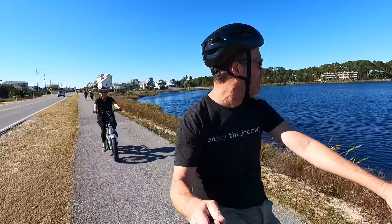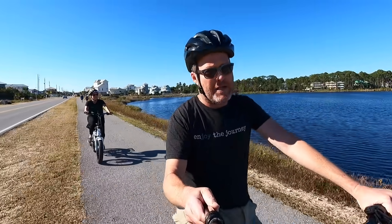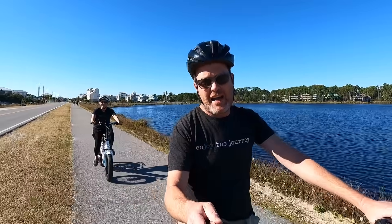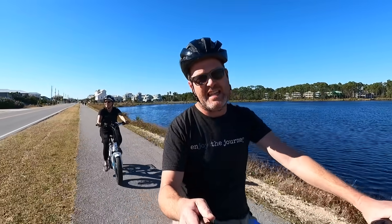Pro tip for e-biking, certainly with the Electric bikes: you don't want to be on a high pedal assist and be taking a tight turn — it might flip you.